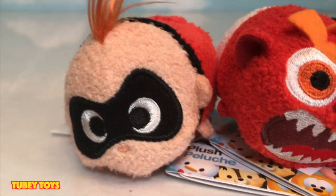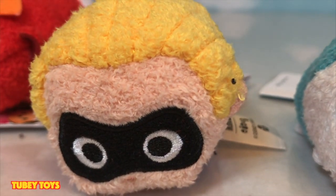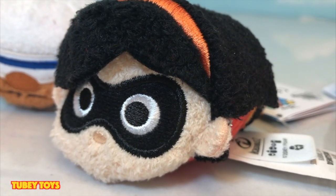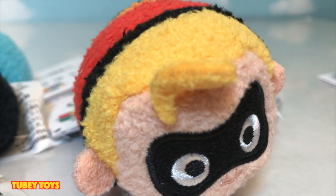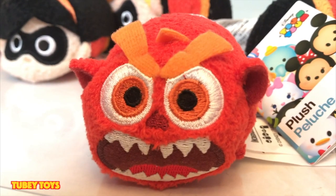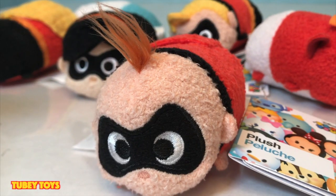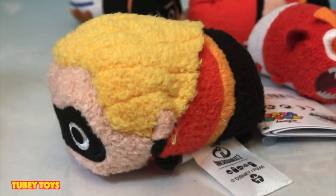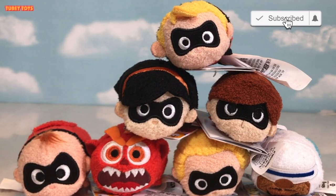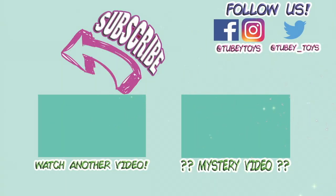Now, here's the full set that we have. Don't forget, there is going to be an Edna Mode release of the Disney plush Tsum Tsum. That will be a three-pack box set, but I think that was only released for Hong Kong Disneyland. Hopefully the states will see it. I saw pictures of her and I didn't really think she looked that great, but those were just photos — I'm sure in person she looked a lot cuter. Enjoy this close-up look of the Disney Incredibles Tsum Tsum plushies. Don't forget to give this video a like, and please subscribe to Tooby Toys. Thanks for watching, guys. Don't forget to subscribe.